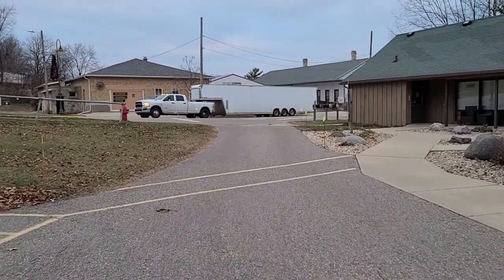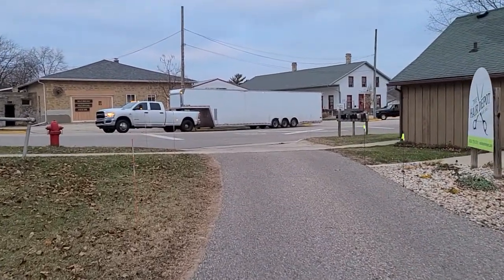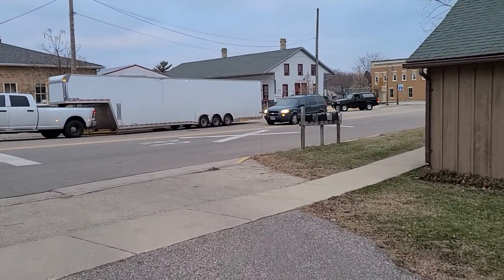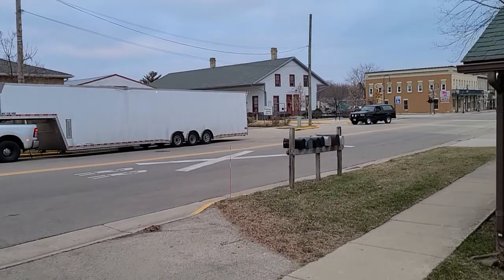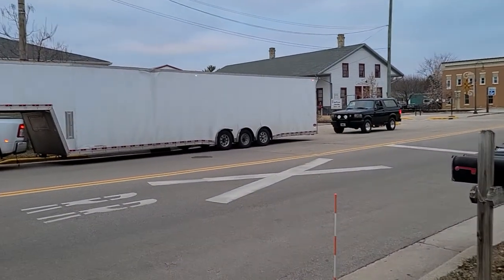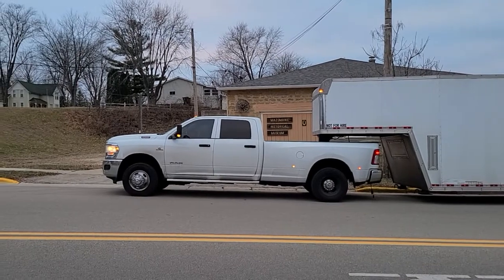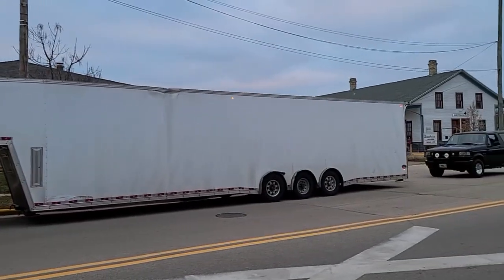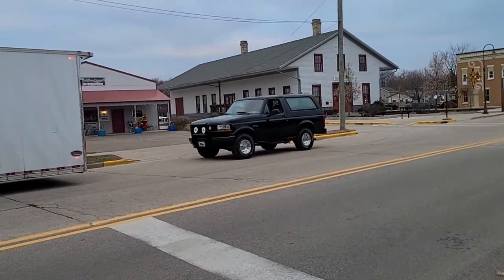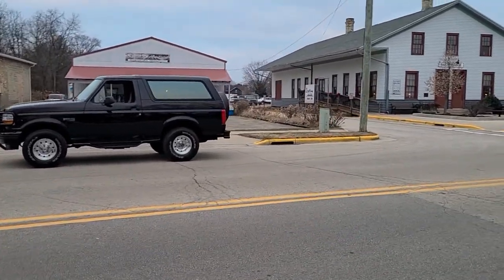Thank you. All right, Ron, I'm going to let this guy go ahead and load the truck up. This is his equipment. Thank you so much, and thanks again for your patience with me last night.